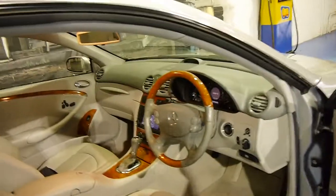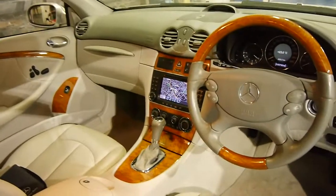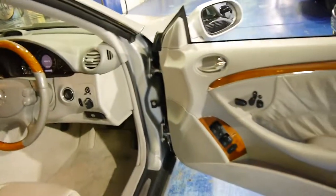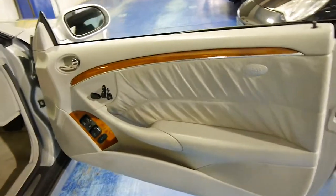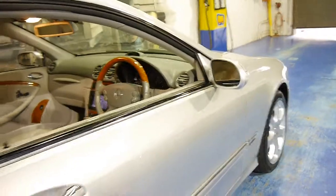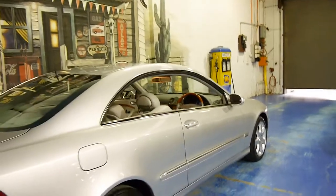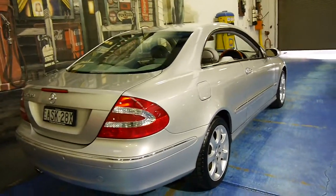It's got a few options: a wood grain steering wheel, navigation, and a sunroof. It is an update so it's got the widescreen navigation as well. It's an Elegance, so it's got the beautiful timber and memory electric seats. They all came with dual airbags and side airbags. This car's got very good tyres — it looks like it's got Pirelli tyres all around. Front and rear parking sensors.